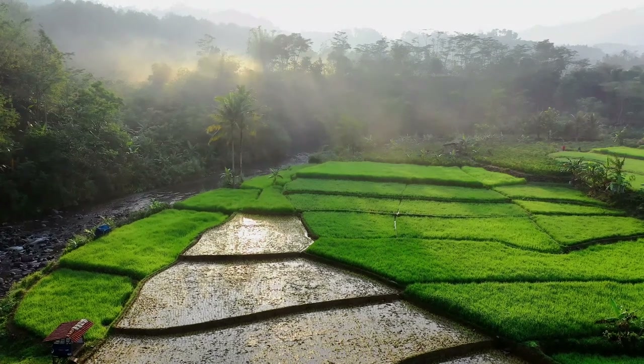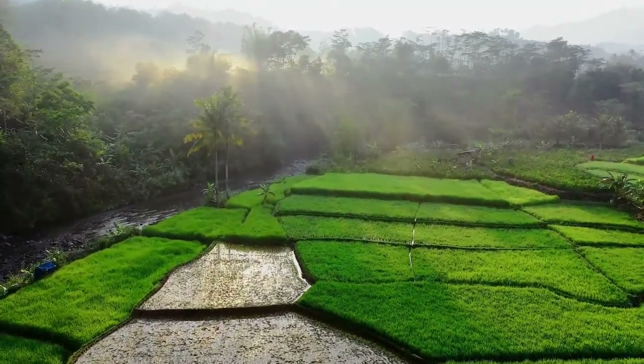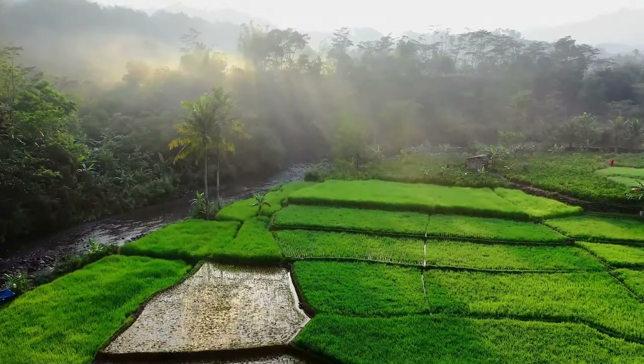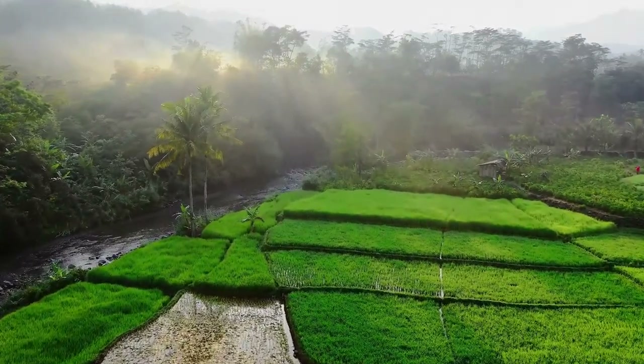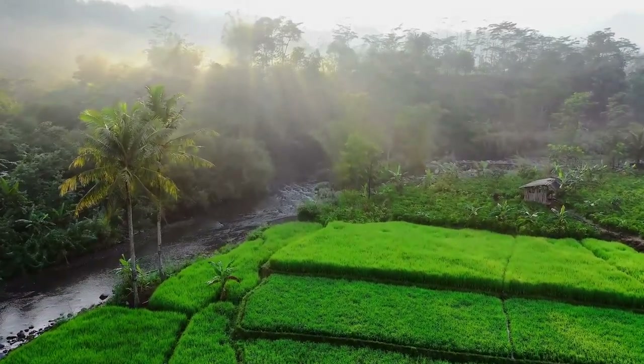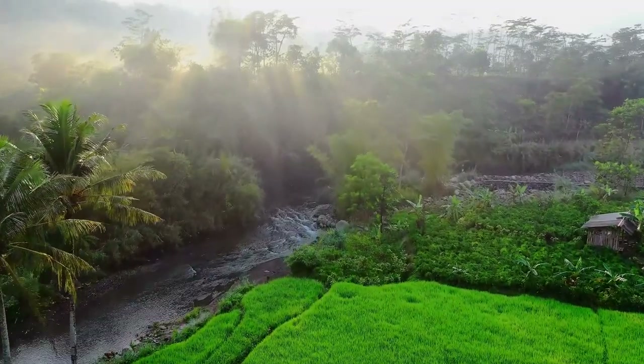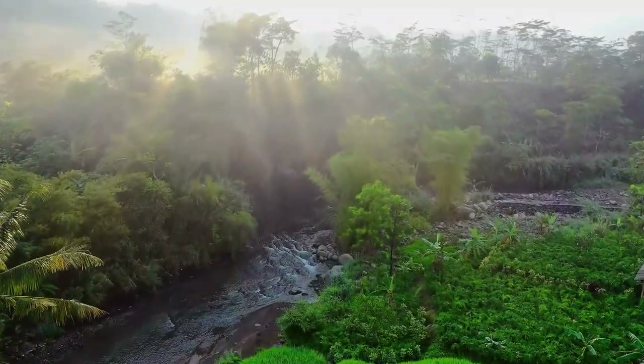Panther chameleons are native to the coastal rainforests in the northern regions of Madagascar. Their favourite habitats are secondary habitats created by plantations and degraded scrub. These chameleons live closer to the forest floor than other chameleon species, often being found in the foliage of small trees and tropical rainforests. They are found at elevations up to 950 metres but can be found at elevations as low as 80 metres.